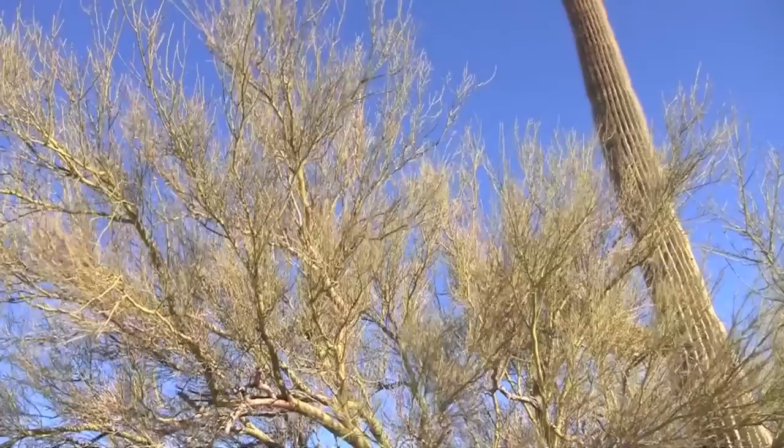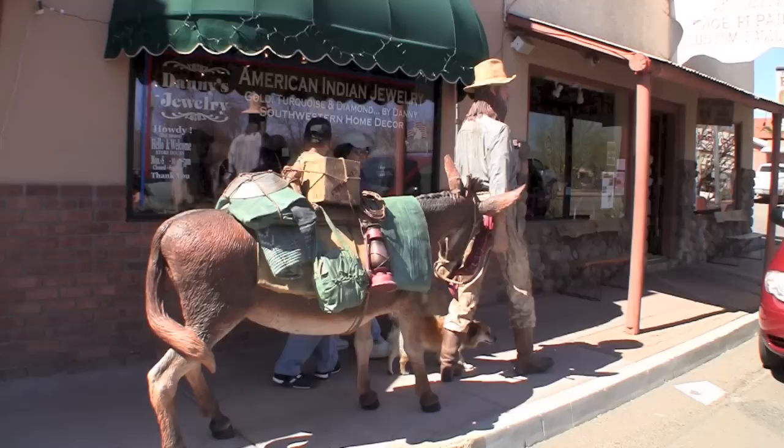Today, Wickenburg is known for its open space, clean air, and cowboy lifestyle.